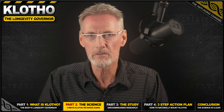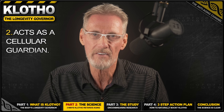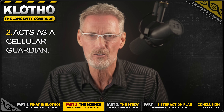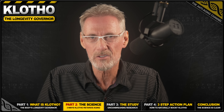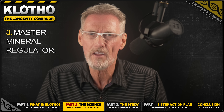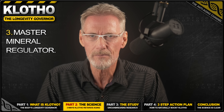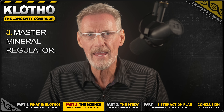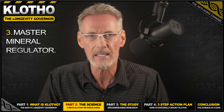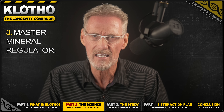The second way Klotho functions is by acting as a cellular guardian — it boosts your body's own antioxidant defenses, protecting your cells from the relentless damage of oxidative stress, a key driver of aging. The third way Klotho functions is as a master mineral regulator. This is crucial because Klotho partners with another hormone named FGF23 to control phosphate levels in your body. Excess phosphate is toxic — it accelerates aging, damages your blood vessels, and is linked to kidney and heart disease. That's why Klotho is essential for keeping phosphate in a safe, healthy range.